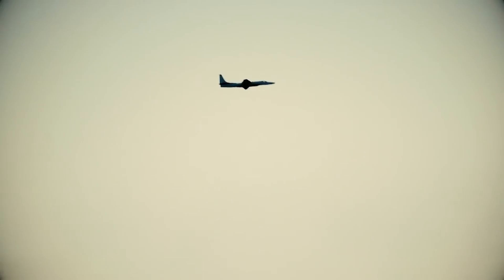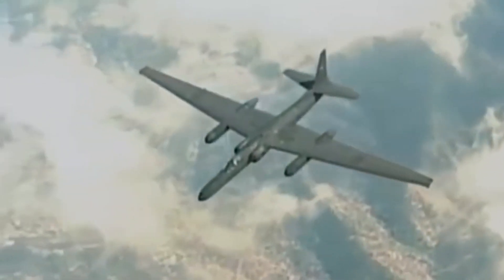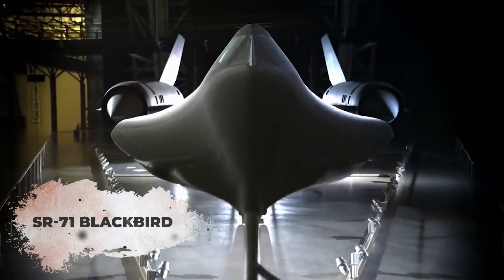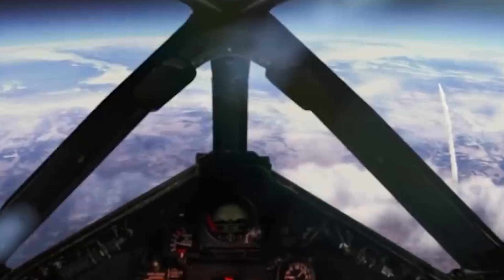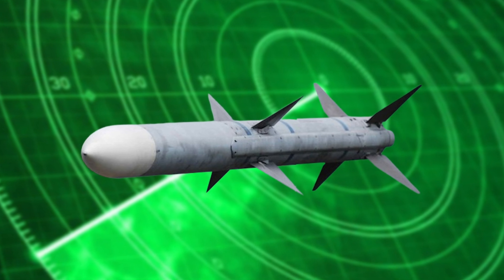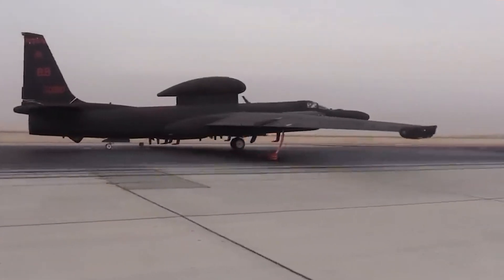The A-12 could fly at high altitudes and speeds, making it harder to detect. Following the A-12, the SR-71 Blackbird took stealth to another level. It was designed to fly at speeds three times the speed of sound and reach altitudes of 85,000 feet, allowing it to outpace enemy missiles and radar systems.